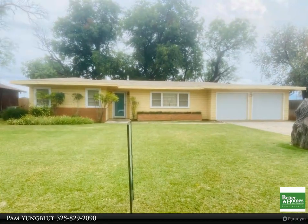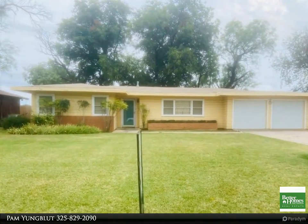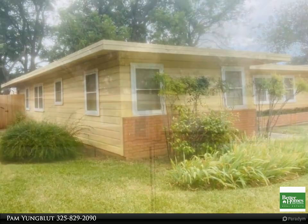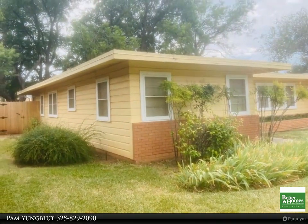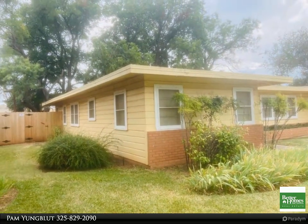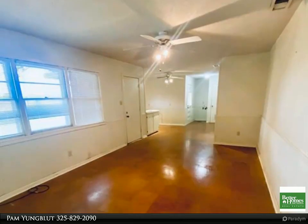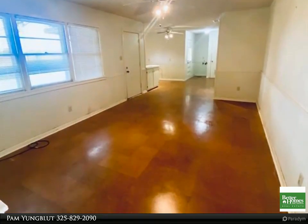This Better Homes and Gardens Real Estate Center Realtors property video is presented by Pam Young. This home has some modern features with two living rooms, one dining room, central heat and air, sprinkler system, newer wood fence on back and east side, and large mature trees. The kitchen has neutral white colors with a dishwasher.